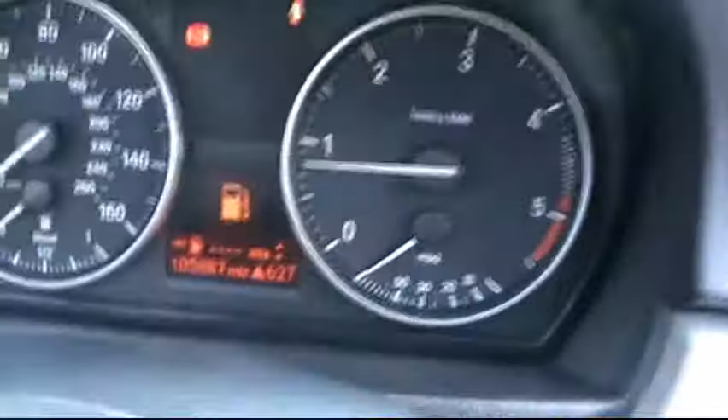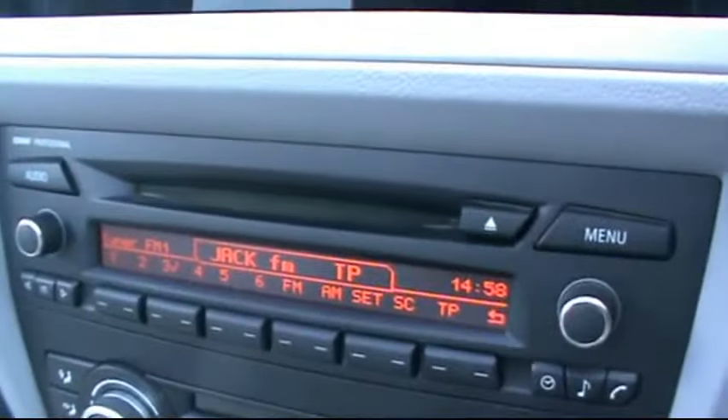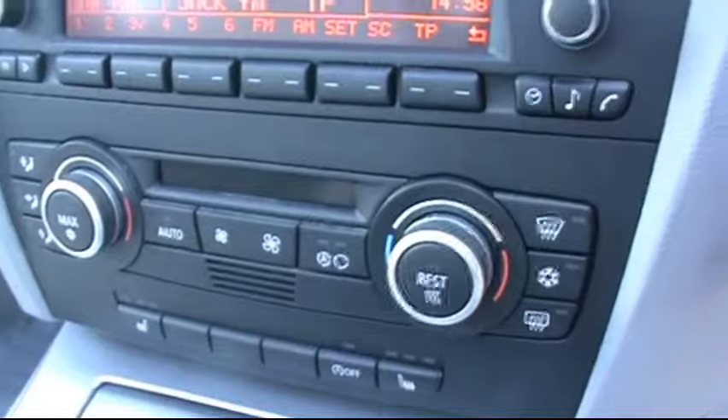In the front it has electric lumbar support and a multi-function steering wheel. The digital on-board display shows just over 105,000 miles on the clock. It has the professional entertainment system with CD, radio and auxiliary input, along with dual zone digital climate control.